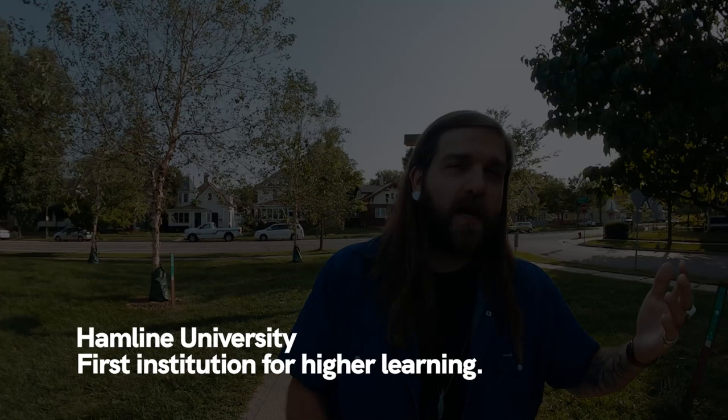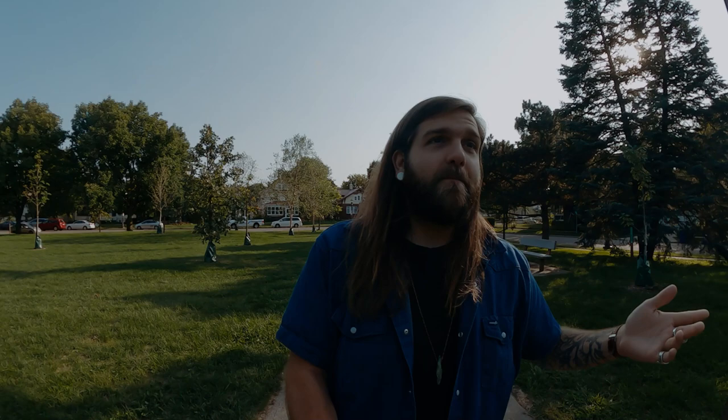This intersection right here is Albert and Minnehaha. Minnehaha is a lot more of a through street going east to west within Hamlin Midway. Hamlin Midway gets its name first from Hamlin University, which is actually the first institute of higher learning in all of Minnesota — I had no idea. That's kind of fascinating. And then Midway, meaning it's midway between downtown Minneapolis and downtown St. Paul.